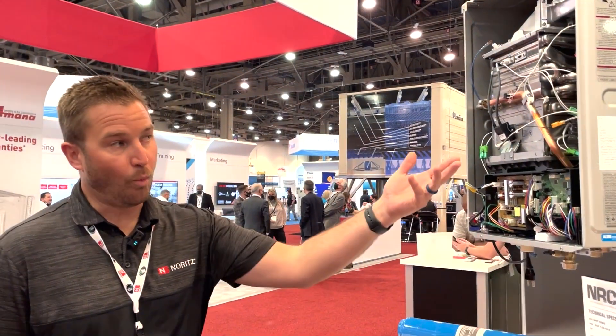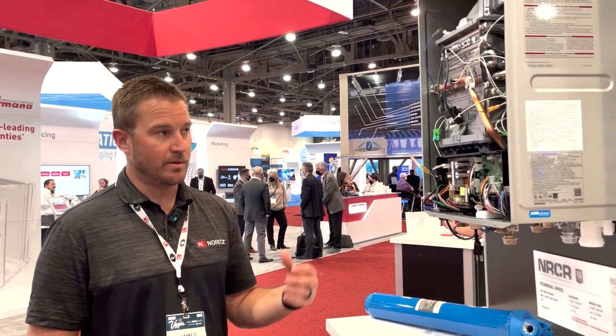It carries a 15-year warranty, which is industry-leading, and also boasts some of the highest efficiencies at 98% thermal efficiency.